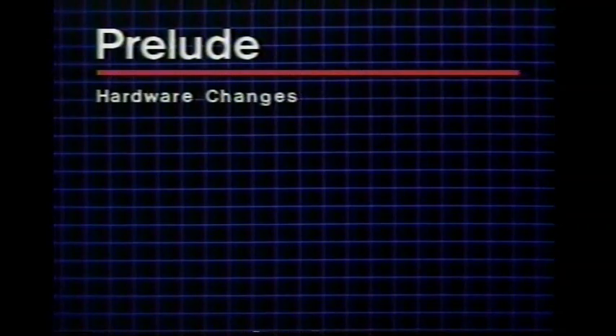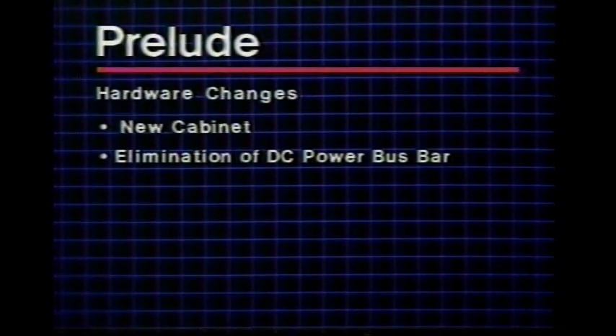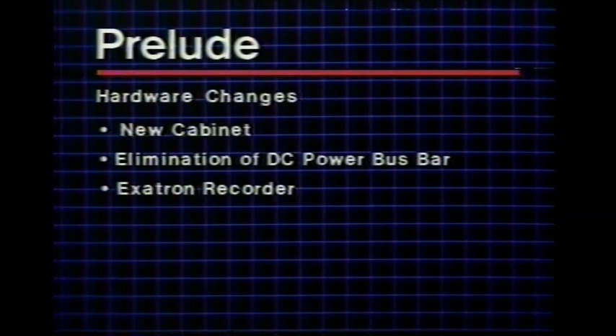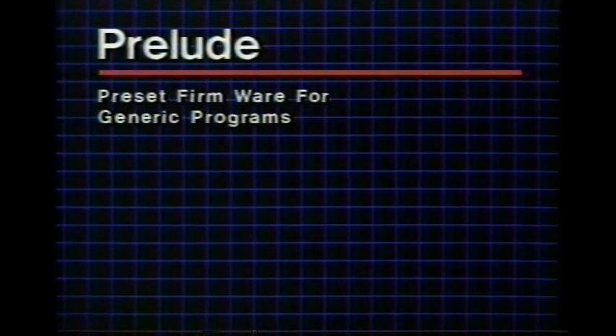Reduction of the customer's cost has been the major factor in the design of the Prelude. Major hardware changes include a more cost-effective cabinet design, elimination of the DC power bus bar, and replacement of the standard mini recorder with an Exatron recorder which uses a stringy floppy memory, along with a new reduced-voltage power supply. The major software change is the introduction of preset firmware memory for generic programs, changed by exchanging the circuit pack containing this firmware memory.